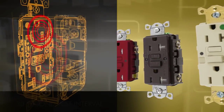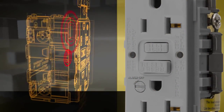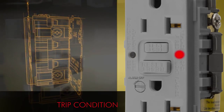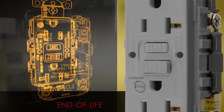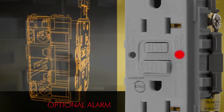If GFCI protection is lost due to damaged components or miswiring, power to the receptacle is disconnected. Visual indicators let you know at a glance about the receptacle's power status with a green LED, trip condition with a red LED, and end of life with a flashing red LED. An audible alarm with a silencing feature indicates when the unit trips or has entered end of life status.